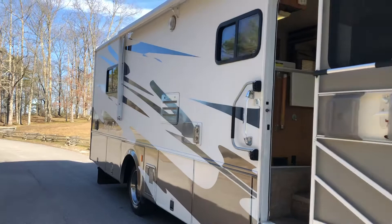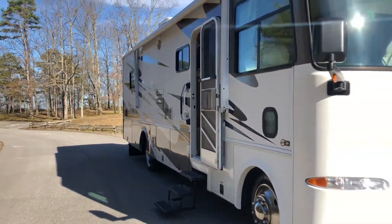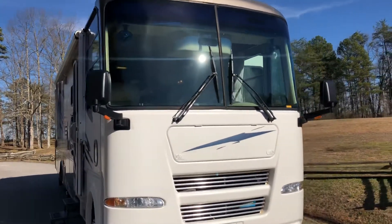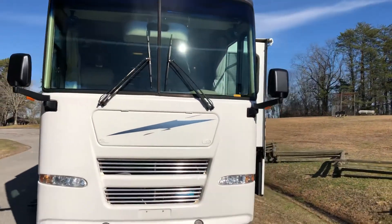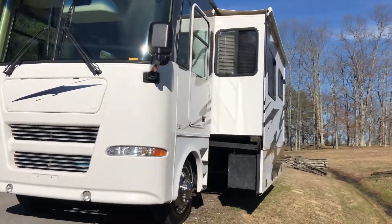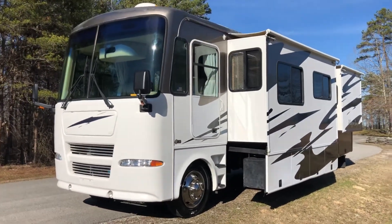If you'd like to know any more information about this home that I haven't covered in this video or on the listing, just give me a call. We do take trades. My number is 606-515-7164. We appreciate you viewing our video.